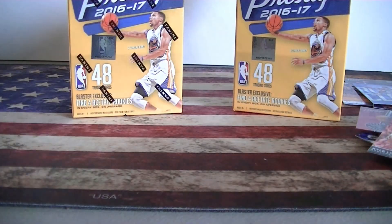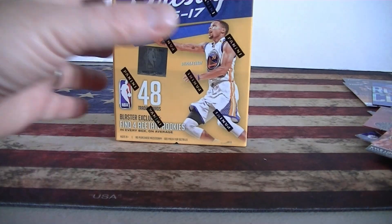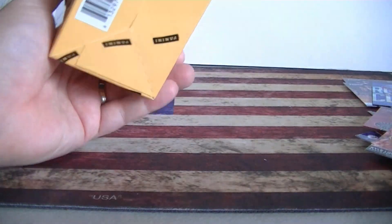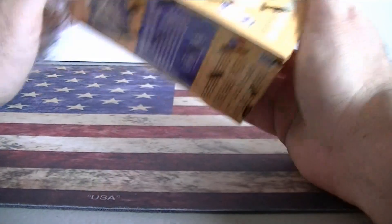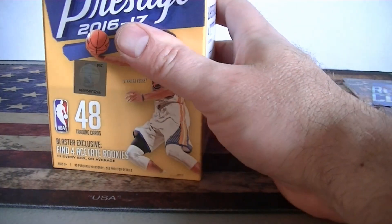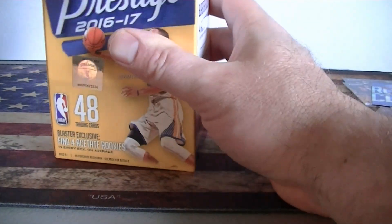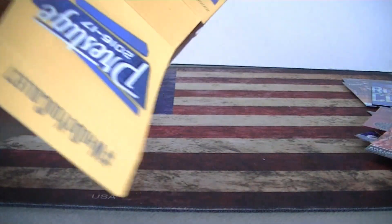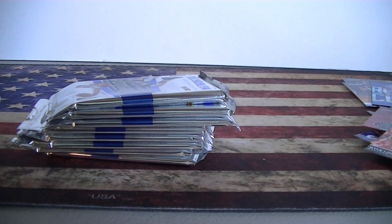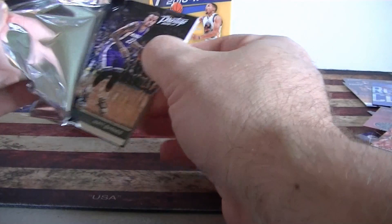Some really good rookie cards. All right, blaster two — the stuff is awesome. Not numbered stuff, but just good-looking cards. The acetates are nice-looking, the horizons are very nice-looking cards. All right, blaster number two, pack one. Let's see if it comes close to that first blaster — I don't think it's going to be easy to match.